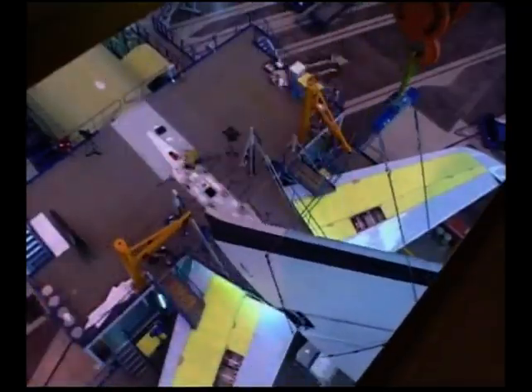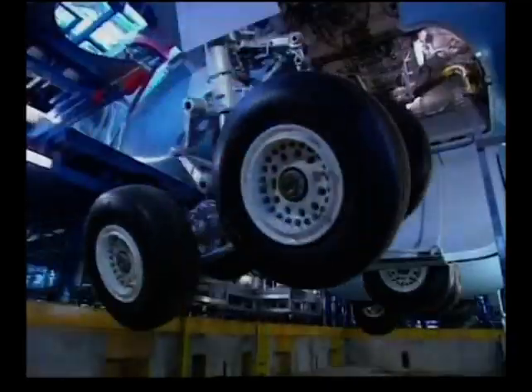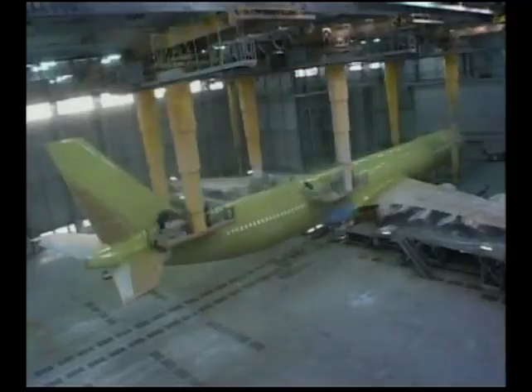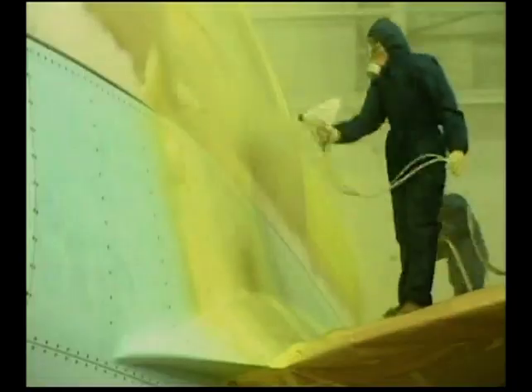The delivery of the first A330 will be at the end of August. As far as we can see it now, the airplane would arrive at Schiphol on the 25th of August. Aircraft numbers 2, 3 and 4 will arrive in September, November of 2005, and number 4 in April of 2006. The later airplanes will follow subsequently.